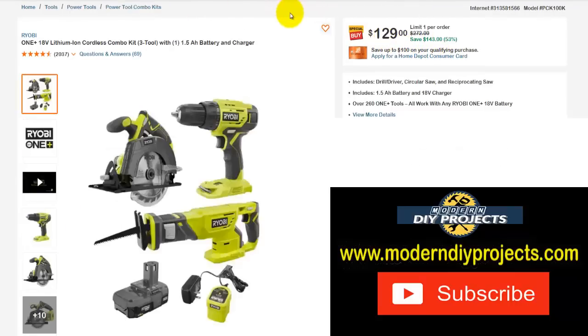Here's the One+ 18-volt lithium-ion cordless combo kit from Ryobi — three tools with a 1.5 amp hour battery and charger. You get a circular saw, reciprocating saw, and a drill driver. Normally $272, right now $129 — save yourself $143, that's 53% off.